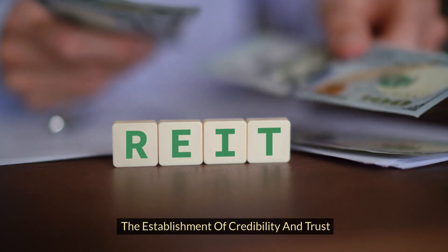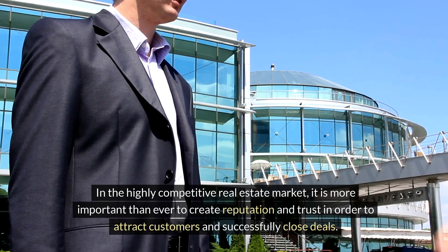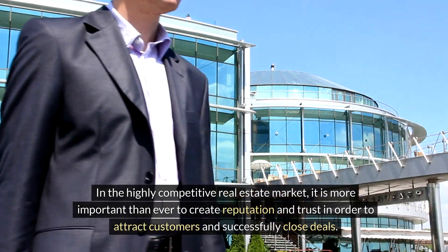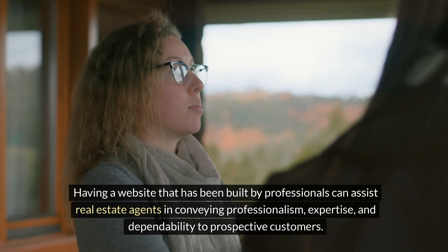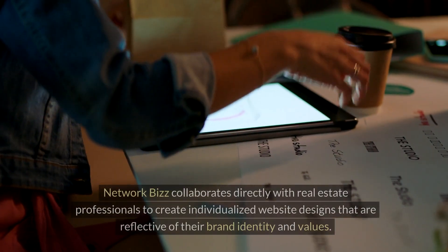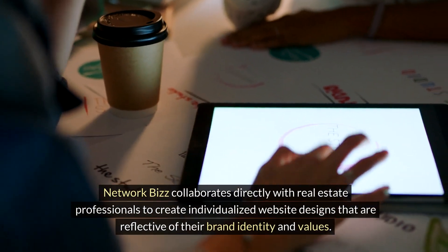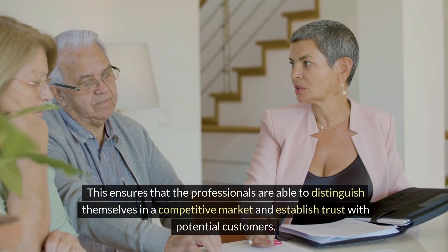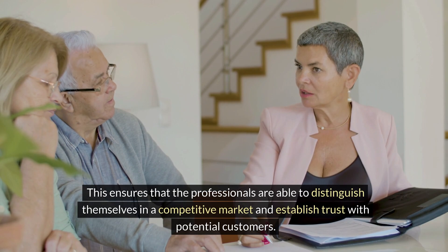The establishment of credibility and trust: in the highly competitive real estate market, it is more important than ever to create reputation and trust in order to attract customers and successfully close deals. Having a website built by professionals can assist real estate agents in conveying professionalism, expertise, and dependability to prospective customers. Network Biz collaborates directly with real estate professionals to create individualized website designs that are reflective of their brand identity and values, ensuring that professionals are able to distinguish themselves in a competitive market and establish trust with potential customers.